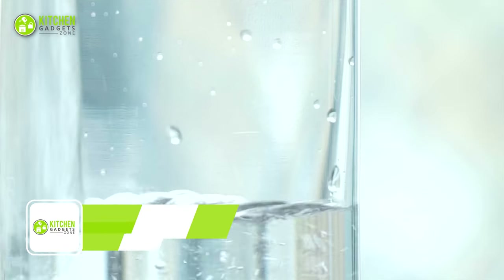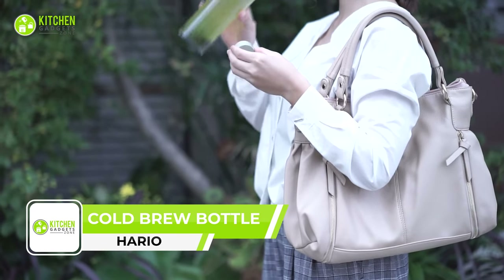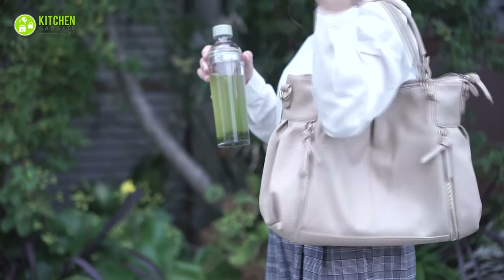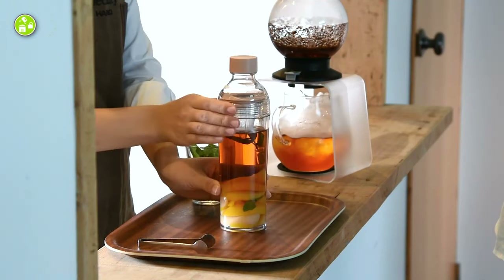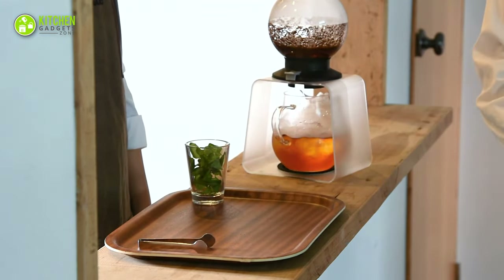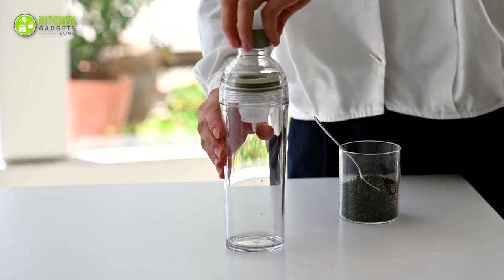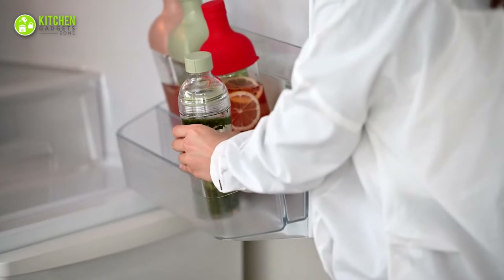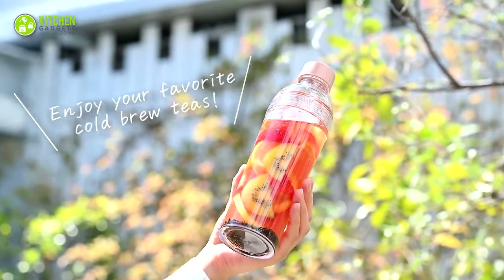The Hario Cold Brew Tea Bottle is a revolutionary way to brew and enjoy tea, offering rich and sweet flavors without bitterness. Using the art of cold brewing, its decanter shape creates an exceptional brewing, storage, and serving experience, while allowing you to infuse your tea with fruits or citrus. The Hario heat-resistant glass is easy to use and clean. In Japanese, Hario means 'the king of glass,' and this bottle is sure to make you feel like royalty.